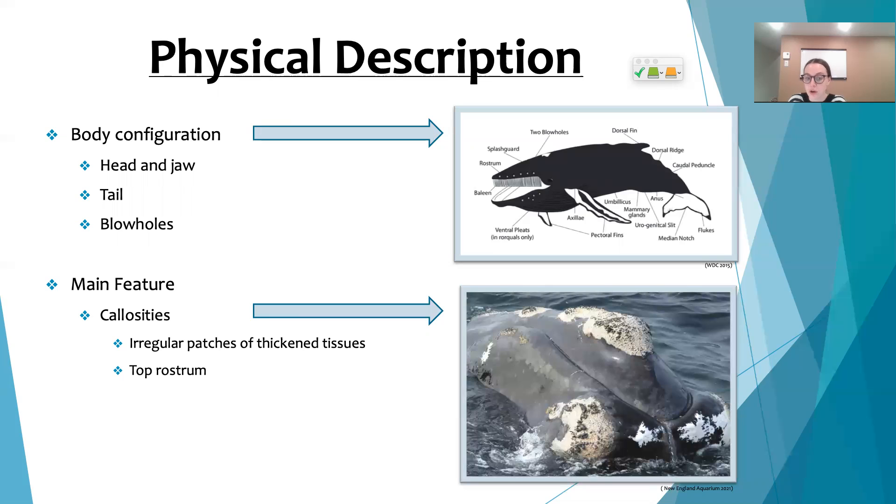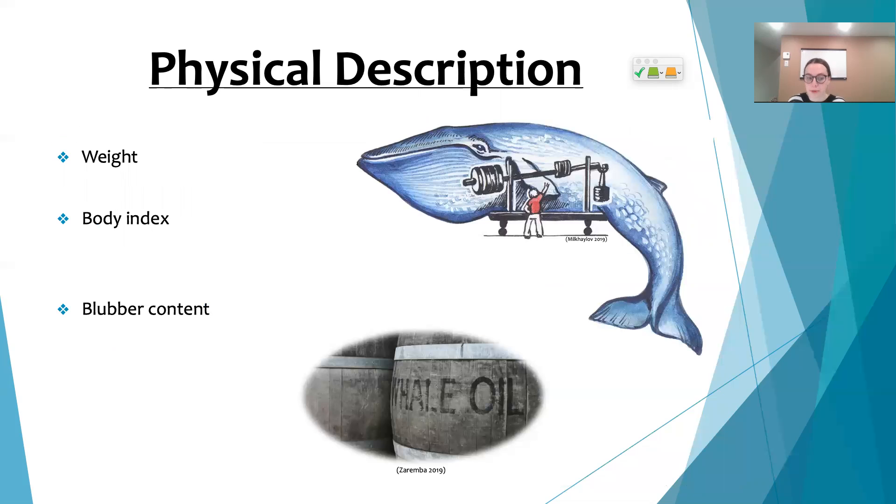As you can see in these pictures, callosities are irregular white patches of tissue. Now let's talk about numbers. North Atlantic right whales weigh about 70 to 100 tons, which is around the weight of a normal-size aircraft.